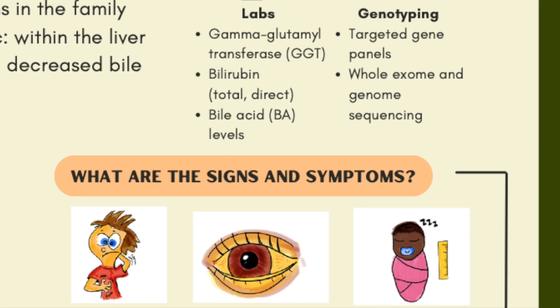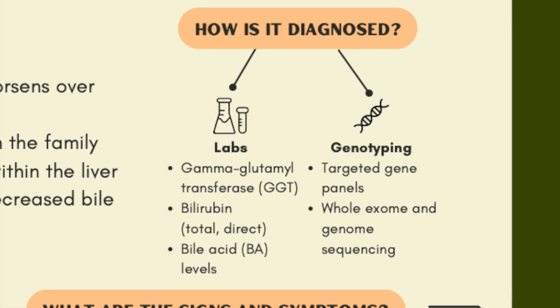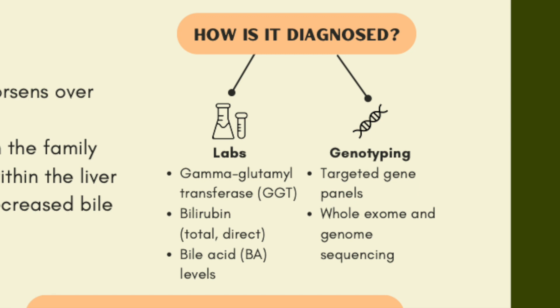Different lab abnormalities on blood tests can clue you in about these diseases. A liver biopsy and genetic testing can help confirm the diagnosis. Imaging studies like an ultrasound, a CT scan, and an MRI can assess the anatomy and structure of the liver and biliary system.